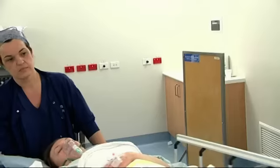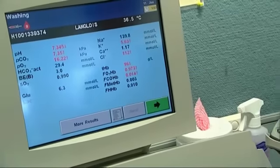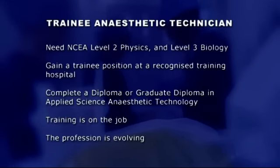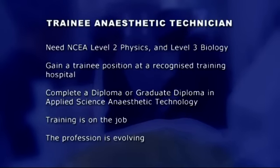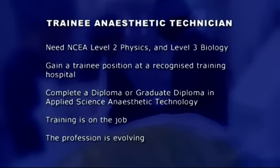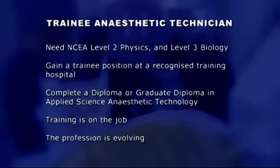Lissie has been through the job at quite a rate of knots. How do our mentors rate Lissie? Lissie was very enthusiastic and she wasn't squeamish at the sight of blood. She was also able to apply what she saw in this environment to what she's learnt at school, so overall I think she'd make a great trainee. It has been an awesome learning experience — it was so much fun to do all the hands-on stuff and learn more about being an anaesthetic technician. To be a trainee anaesthetic technician, you need NCEA Level 2 Physics and Level 3 Biology, and gain a position as a trainee at a recognised training hospital. You need to complete a diploma or graduate diploma in applied science anaesthetic technology. You learn on the job working with an assessor who mentors your training. It is a growing profession where the role is evolving.